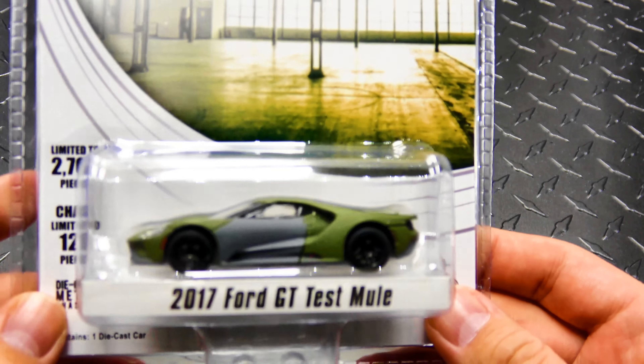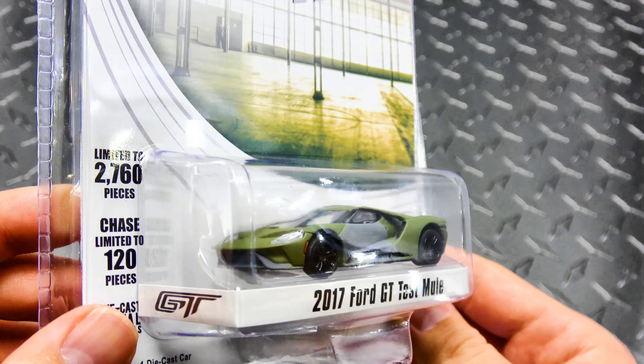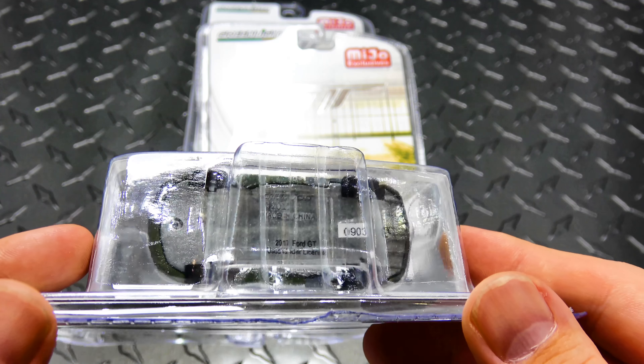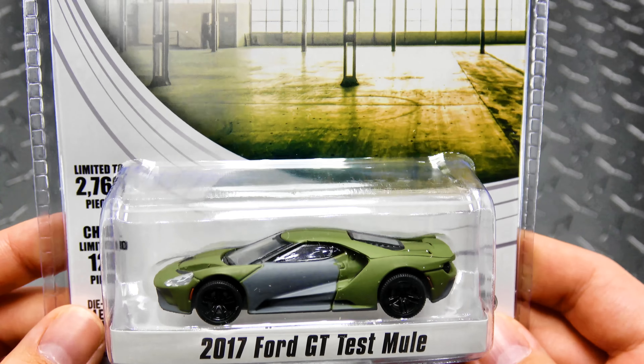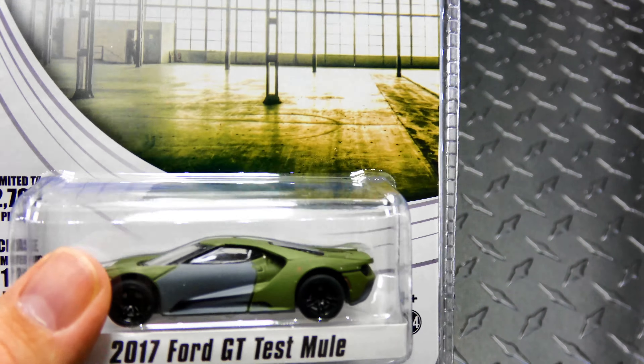It's a 2017 Ford GT test mule. I've got the heritage set of these on pre-order as well — I can't wait to get that. I'm gonna try and track down every Ford GT they make, unless they do what they did with the Skylines and make a million of them.